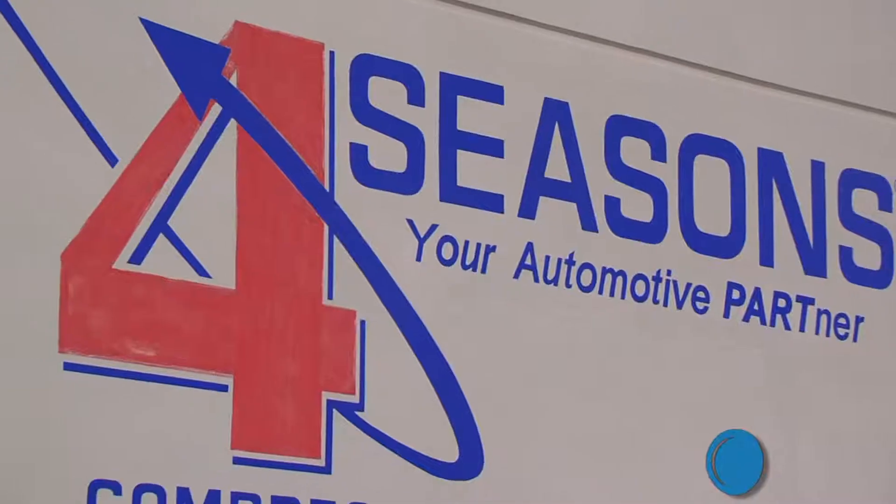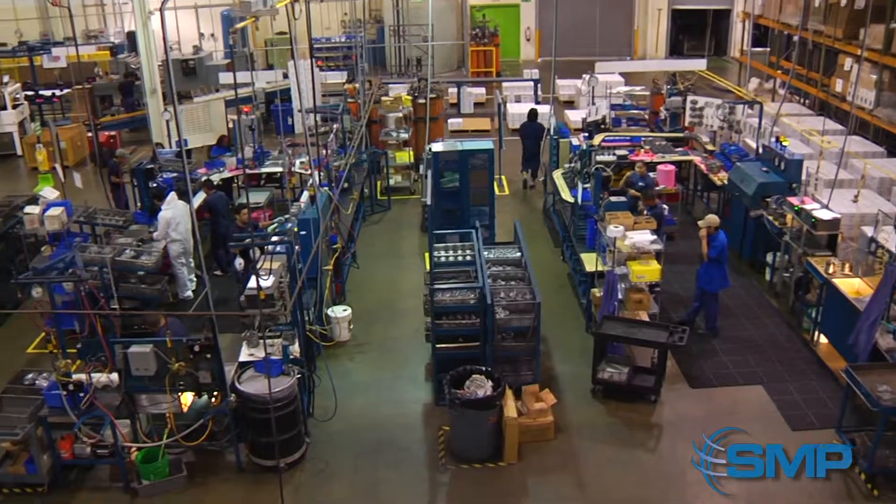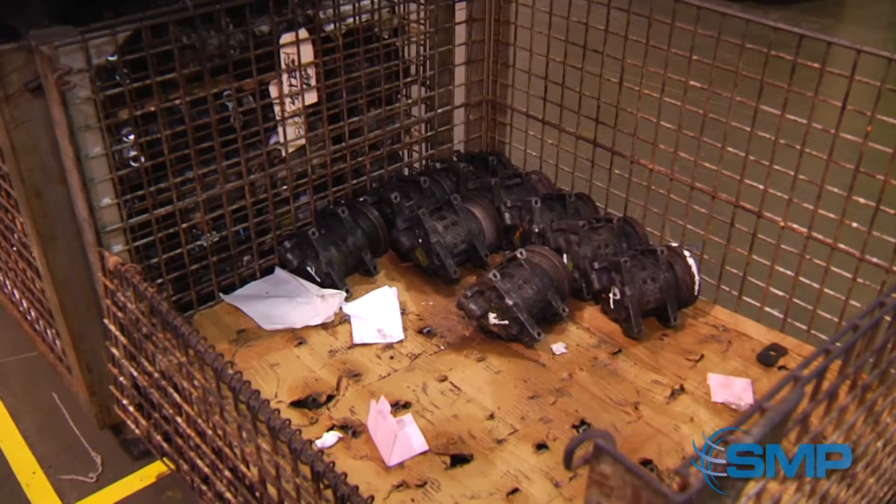Four Seasons, a division of Standard Motor Products Incorporated, is located in Reynosa, Tamaulipas, Mexico, and is dedicated to remanufacturing the highest quality auto parts in this state-of-the-art facility.